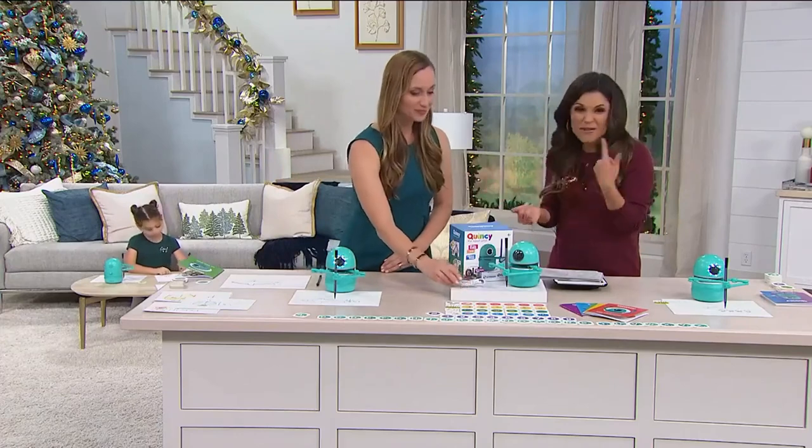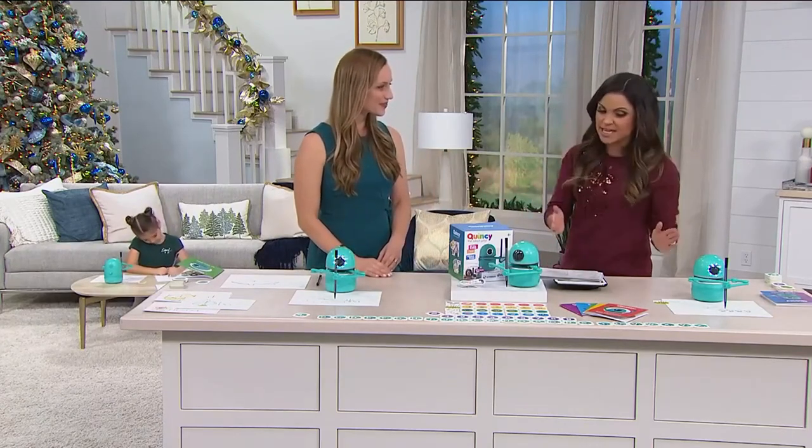It's so easy. It doesn't need a charging cable, I don't need Wi-Fi or an app to use it, and I can feel good knowing my kids are going to stay engaged and learn something really cool.